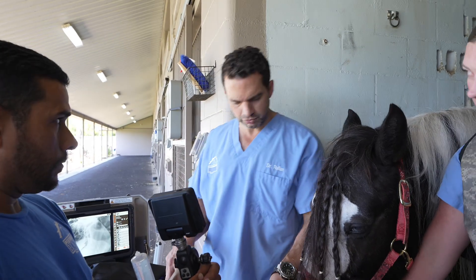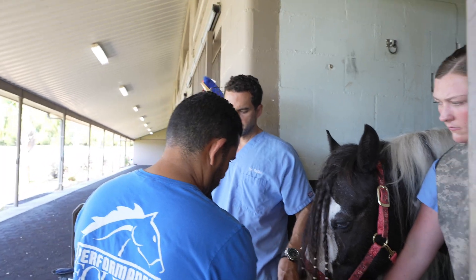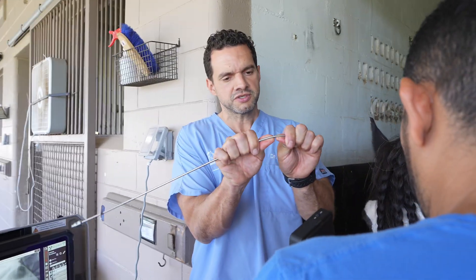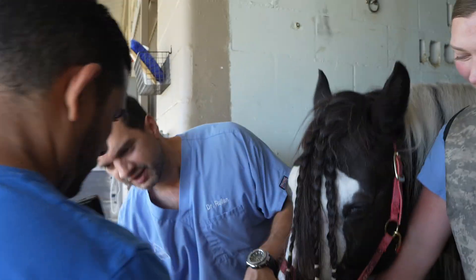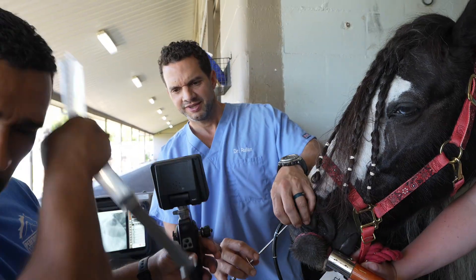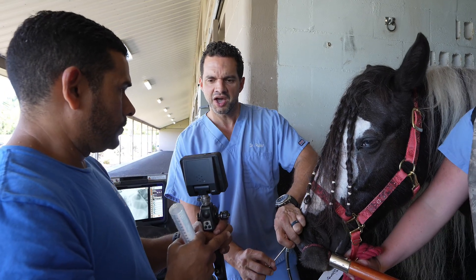I'm going to have to adapt the tool — make what I call a very high-tech modification to my tool. We're going to get it done.